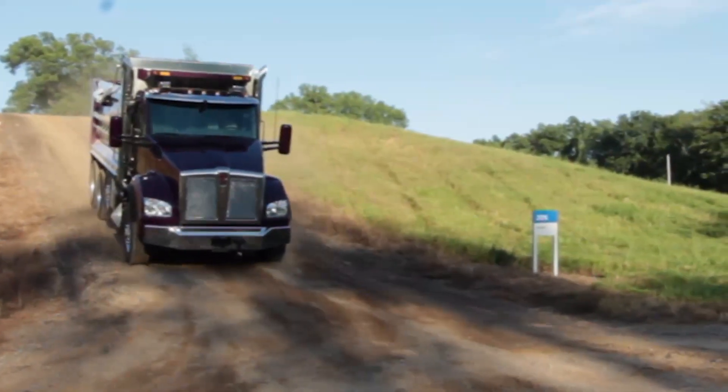That engine didn't seem to be working hard at all. Well, 430 horsepower is 430 horsepower, and 1,550 is 1,550. That's still a fair bit of torque for a 50,000-pound gross load, so I'd have to say she's just doing a real fine job here.